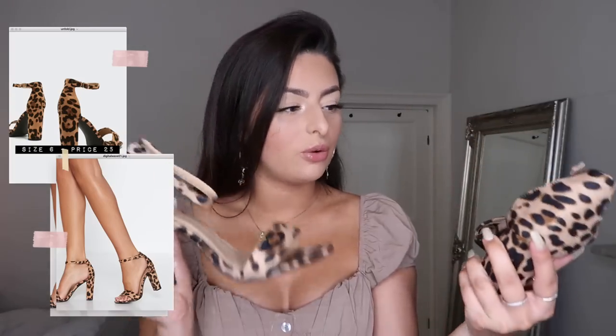The second pair are leopard print barely-there strappy court heels. I already have leopard print court heels that I've been wearing so much, so when I saw these on the website I had to grab them. This is the style of heel I wear the most — I find them the easiest to walk in and they look great with so many different items. I'd pair these with the white top and jeans outfit I showed earlier.